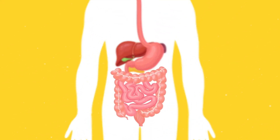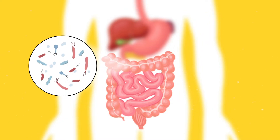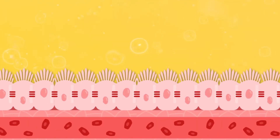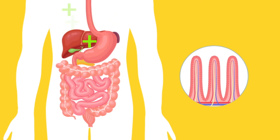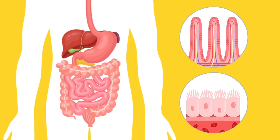The gut barrier is the gatekeeper between our intestines and bloodstream, controlling what's allowed to enter. This barrier is very delicate — it's only a single layer of cells thick and linked together by tight junction proteins. When our digestive system is healthy, it should be a sealed passageway. Anything that goes into our mouth and isn't digested should pass out the other end.